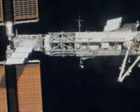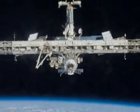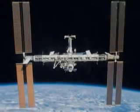If you know where and when to look, it is actually possible to see the International Space Station as it passes over your community. You don't need a telescope to see the Space Station — it is visible to the unaided eye.